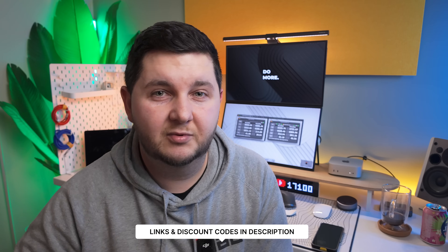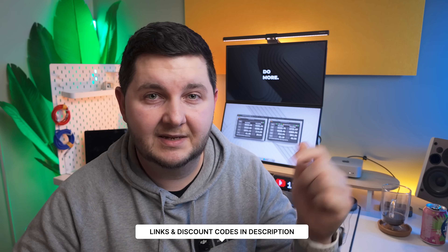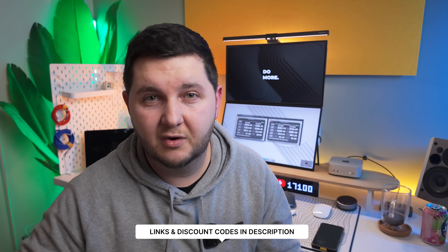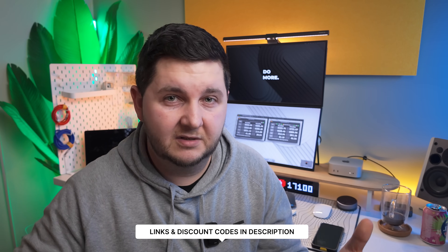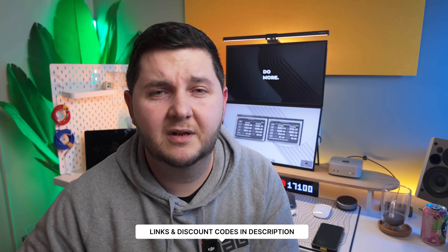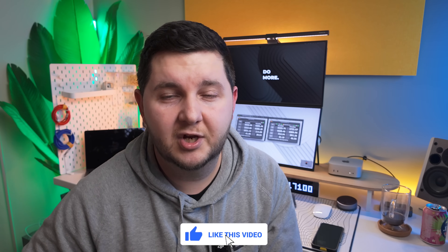I'll leave links to everything in the description box below if you want to grab it. Some discount codes are only valid for a certain amount of time, so if they don't work when you try them, they may have expired. I hope you liked the video — hit that subscribe button, like it, and share it with friends and family. Let me know in the comments if you're going to get an NVMe enclosure, or if you've got a Mac Mini, what storage size did you get? Catch you on the next one — have a great day!